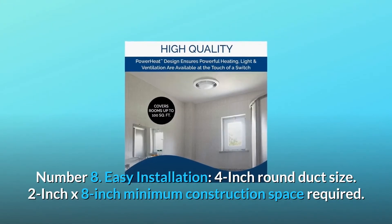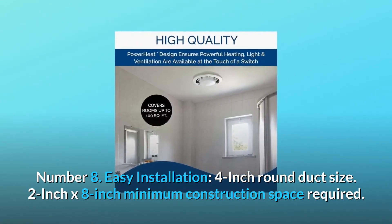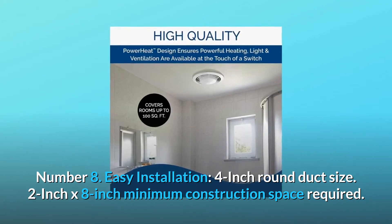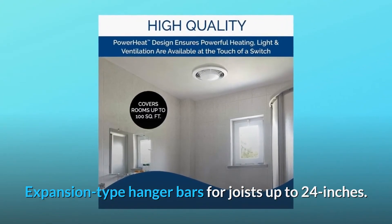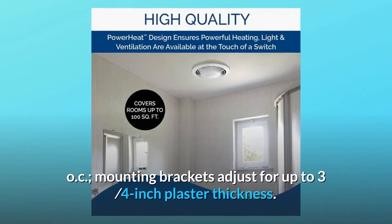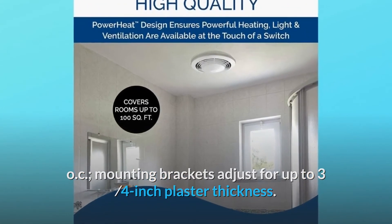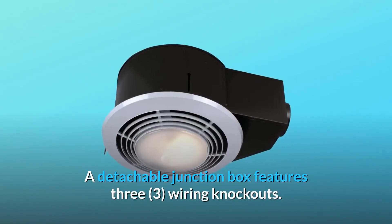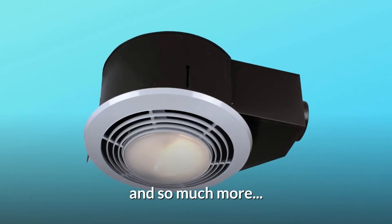Number 8: Easy installation. 4-inch round duct size. 2-inch by 8-inch minimum construction space required. Expansion-type hanger bars for joists up to 24 inches OC. Mounting brackets adjust for up to three-quarters inch plaster thickness. A detachable junction box features three wiring knockouts. And so much more.